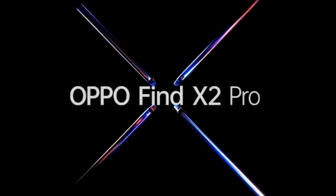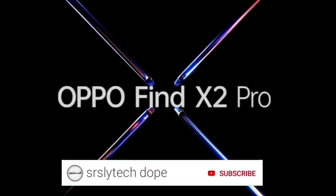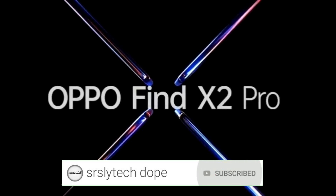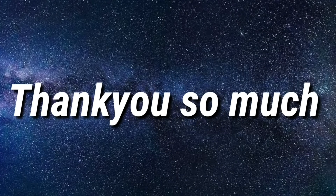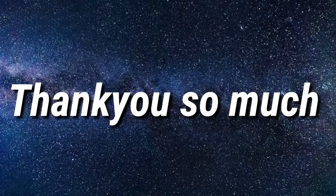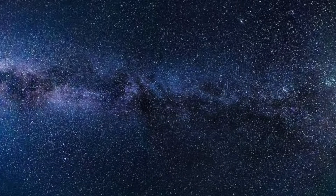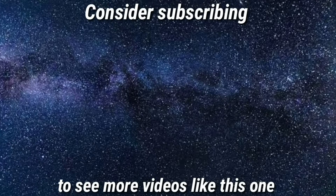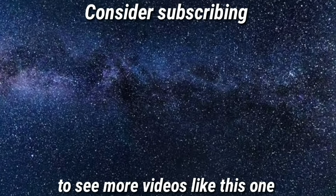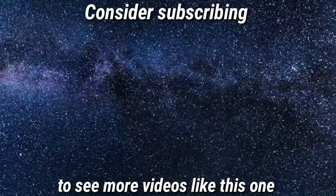If you are new to this channel, I make videos on leaks and updates for upcoming smartphones, so consider subscribing and click that bell notification as well. Thank you so much for watching guys. Hope you found this information helpful — if you did, leave a like and consider subscribing so you never miss any upcoming videos from me. See you around in the next one.